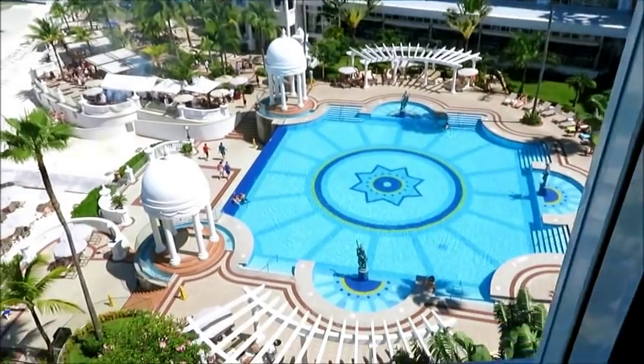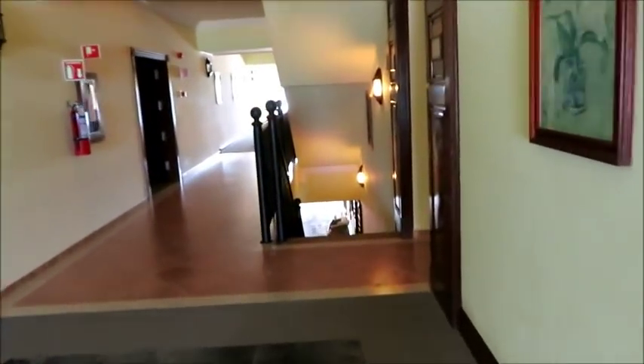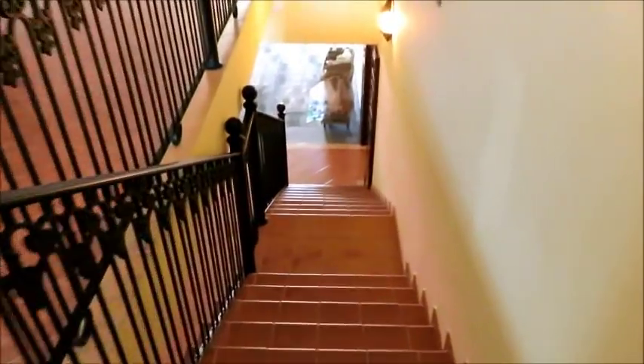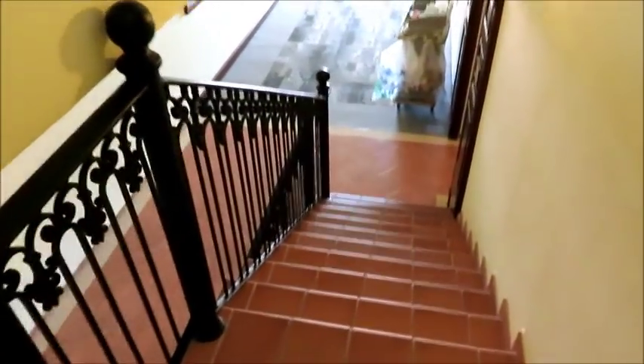We're going to head down the stairs right now. Today is Saturday, October 20th, 2018.